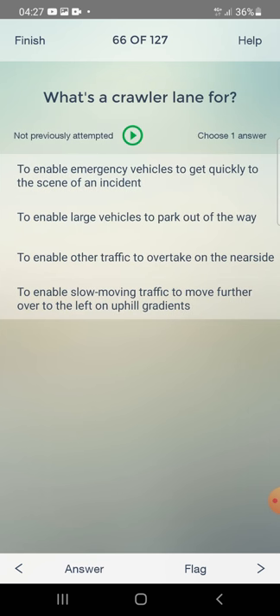What's a crawler lane for? To enable emergency vehicles to get quickly to the scene of an incident, to enable large vehicles to pull out of the way, to enable other traffic to overtake on the nearside, or to enable slow-moving traffic to move further over to the left on uphill gradients? The answer is: to enable slow-moving traffic to move further over to the left on uphill gradients.